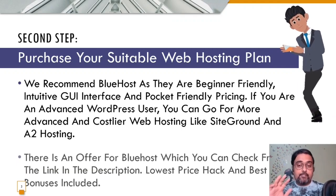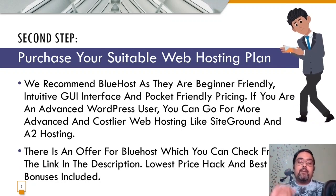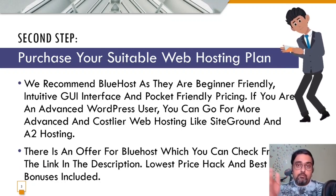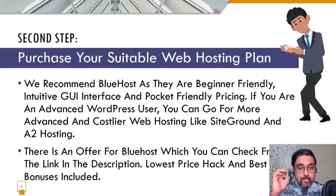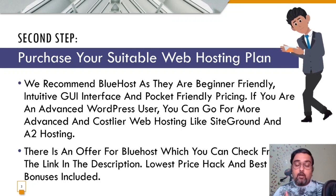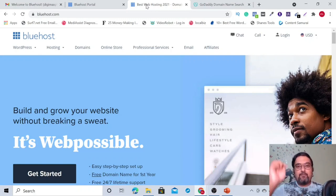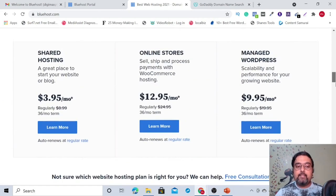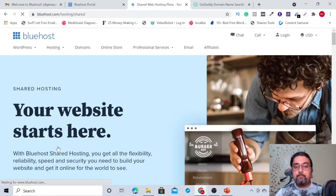Bluehost also gives you a free domain. There are tons of features — you can check the description link to my Bluehost review bonus page for a detailed review. For purchasing, click the link in the description which takes you to the Bluehost official website. Scroll down to find the shared web hosting plan and click to see all available plans.